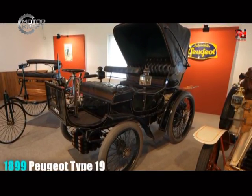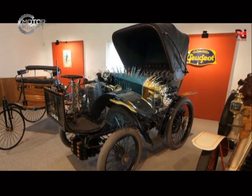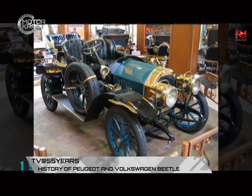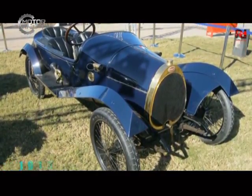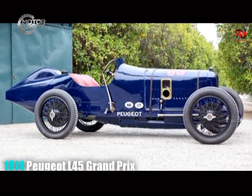By 1910, Peugeot's product line included a 1,149 cubic centimeter two-cylinder engine and six-cylinder and four-cylinder engines of between two and six liters. In addition, a new factory opened in the same year at Sochaux, which became the main plant in 1928.